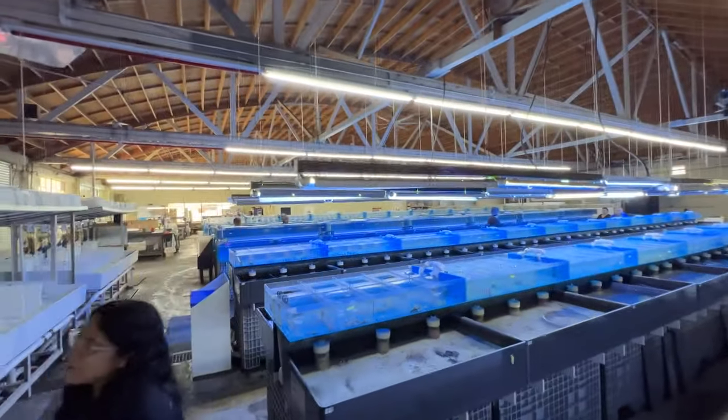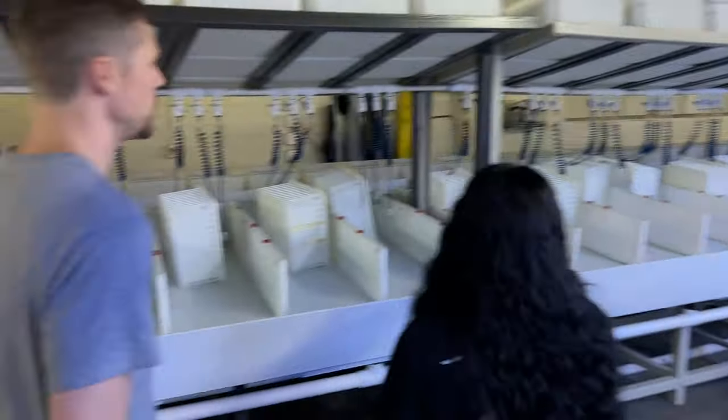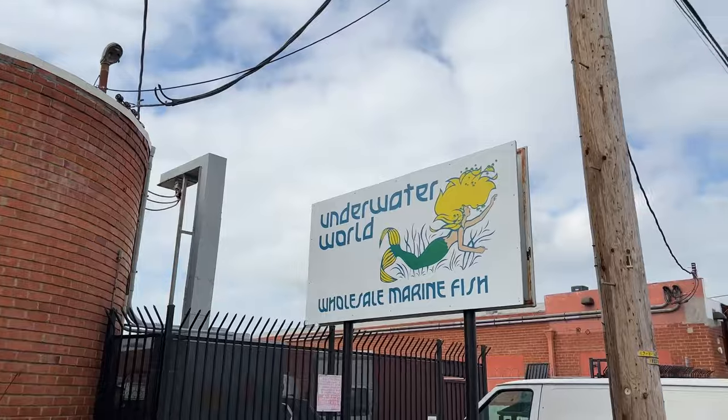That about wraps it up — they had the fish room, the invert room, and their acclimation section used just about daily. Big thanks to Wendy for having us out and taking us on the tour. Stay tuned — we have a whole lot more fun coming from our California trip. We've got a couple other wholesalers to look at and some sea creatures, plus some random Nick and Andrew adventures. Stay tuned, guys, thanks!